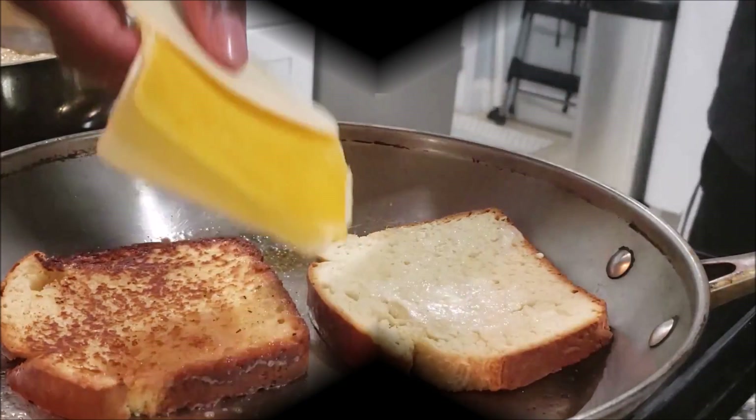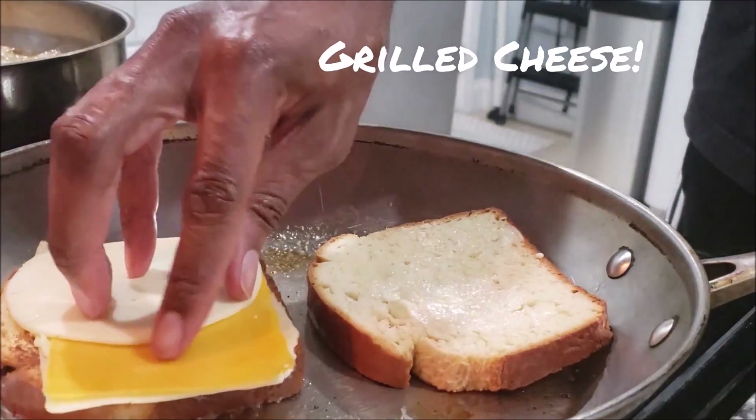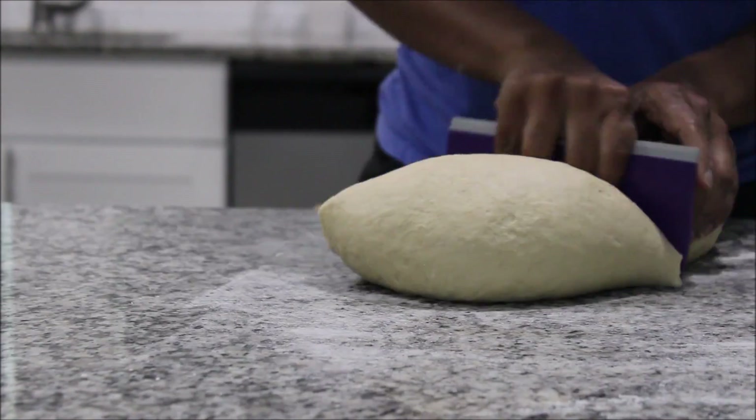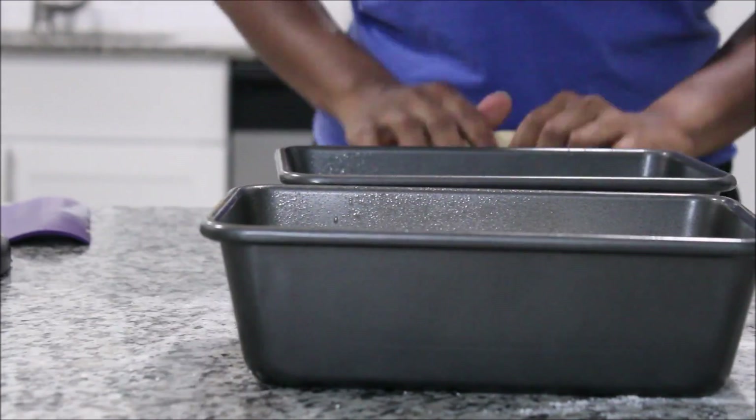Hi, I'm Chef Marcus and welcome to Minute Mondays. Today we're going to talk about grilled cheese — there it is on the screen — one of my favorite sandwiches. There are four things I want to give you today to make the best grilled cheese ever.